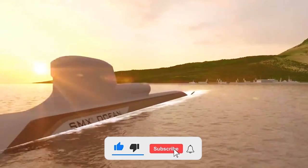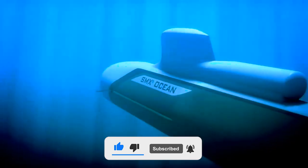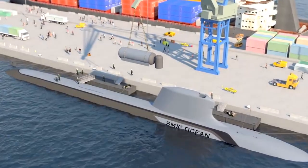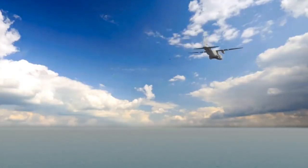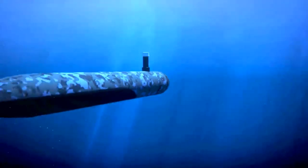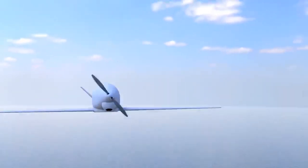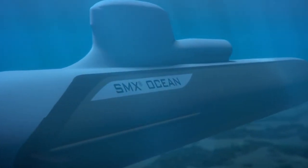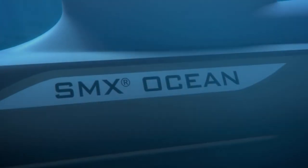The cruising speed of the SMX Ocean will be 14 knots, and underwater it will be able to accelerate to 20 knots. It can work alone or as part of an aircraft carrier group. It can deliver special forces, combat swimmers, unmanned underwater vehicles, and even unmanned aerial vehicles. The SMX Ocean could become one of the largest non-nuclear submarines in the world.